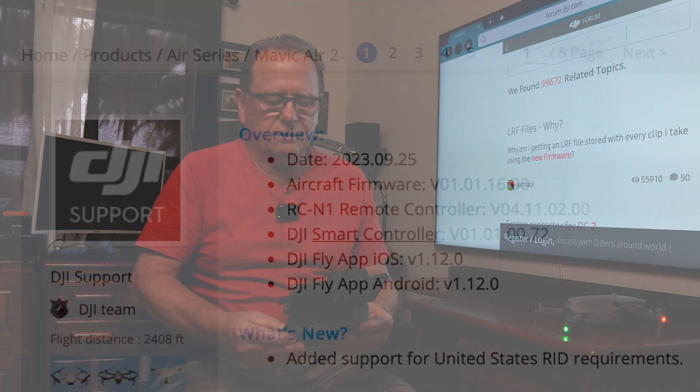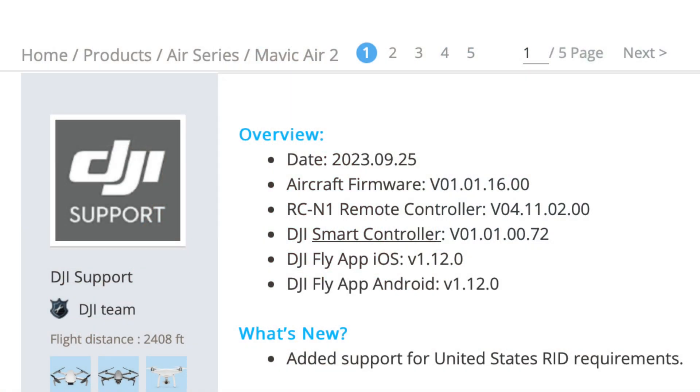The firmware update number is 01.01.1600. Just check it for updates in your app — you're good to go. I downloaded it and I have a serial number for Remote ID.